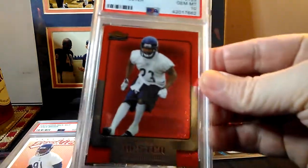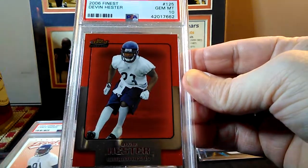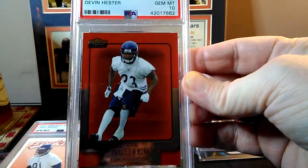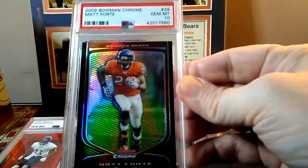A Devon Hester rookie out of '06 Finest. I really like the mid-2000s Finest cards — I may try to do a couple of runs out of those sets. This one came back at a 10. I believe that was a COMC purchase but I can't remember.